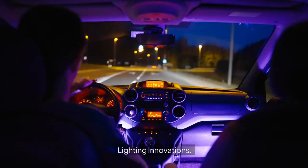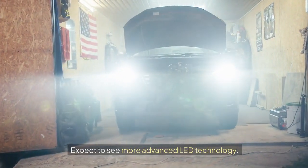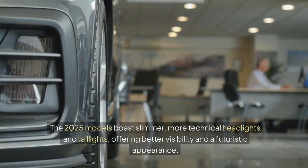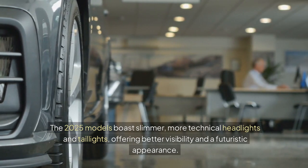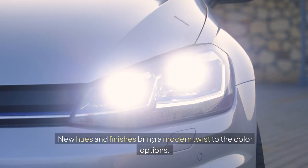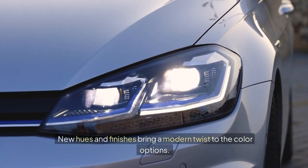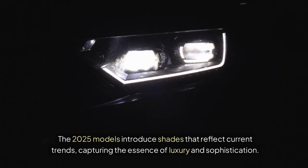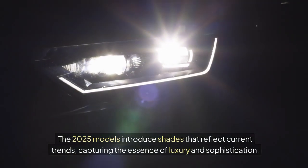Lighting innovations bring more advanced LED technology: the 2025 models boast slimmer, more technical headlights and taillights, offering better visibility and a futuristic appearance. New hues and finishes bring a modern twist to color options as well, with the 2025 models introducing shades that reflect current trends and capture the essence of luxury and sophistication.